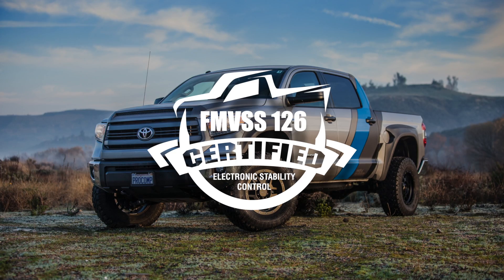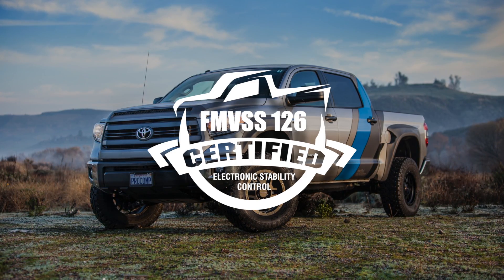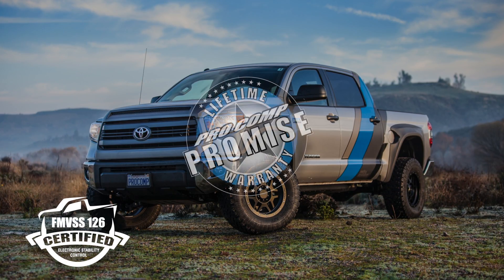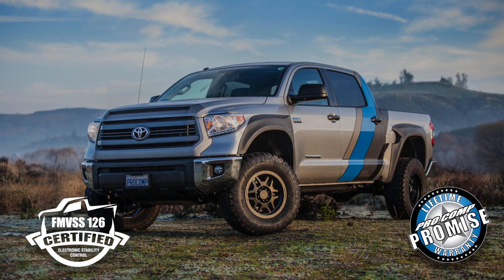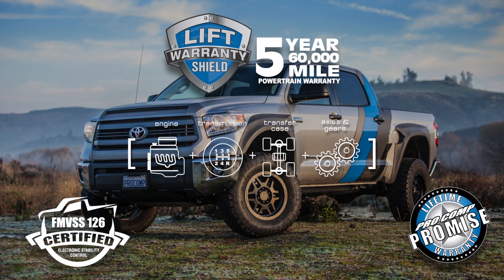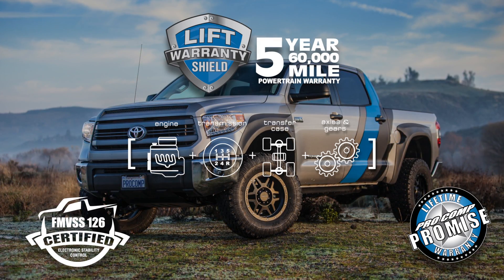In addition to being FMVSS 126 compliant, the new long travel performance suspension is covered by the Procomp Promise lifetime warranty and qualifies for the LiftShield 5-year, 60,000-mile powertrain warranty at no extra cost.